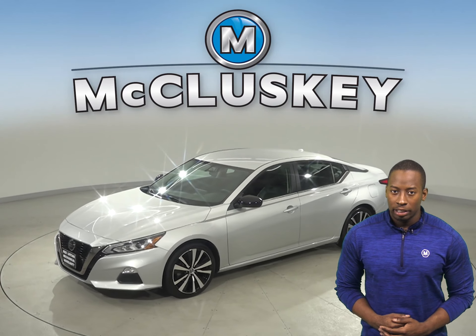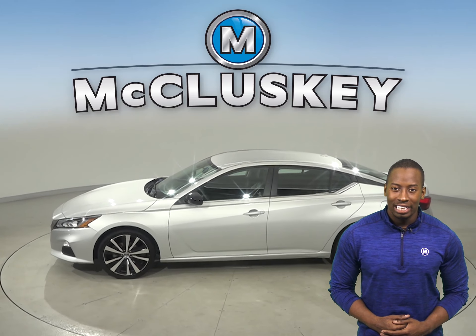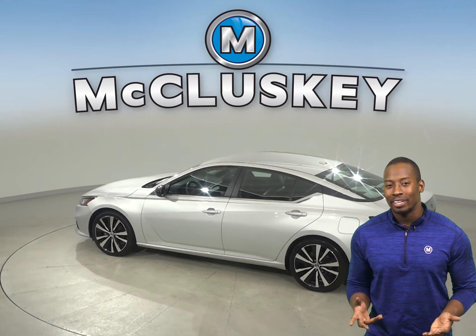This 2019 Nissan Altima is the best option to be your next everyday driver. This Nissan Altima has about 31,000 miles on the odometer.